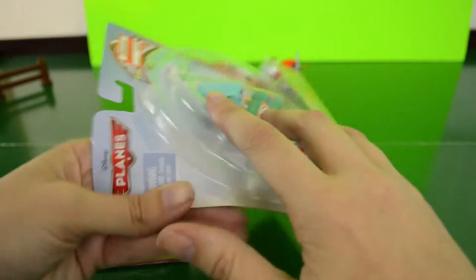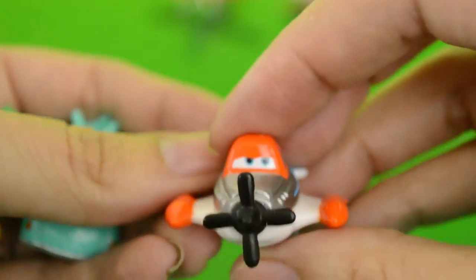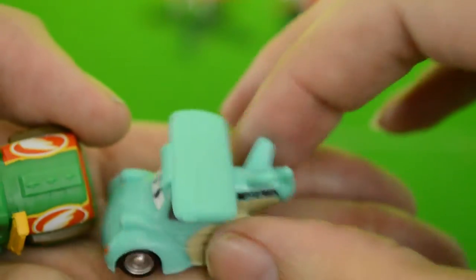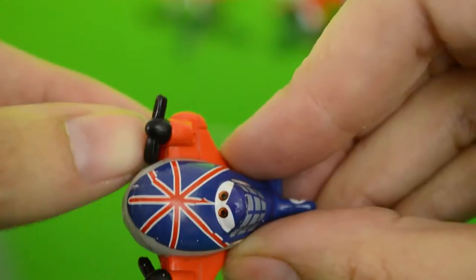Let's get crackin'. All the way to the danger zone — I'm gonna take you right into the danger zone. Nothing special if you've had any micro drifters before, just a little plastic. Dusty's propeller actually turns. Here's that two-named guy that I can't pronounce. We'll just call him Franz and Fliegenhosen. And here's Chug.